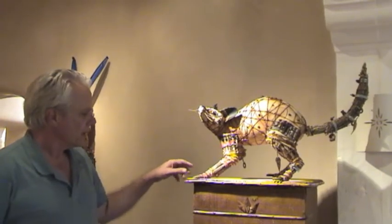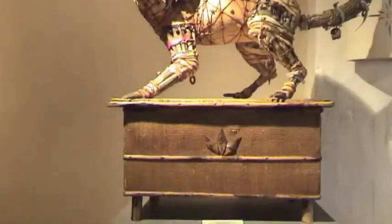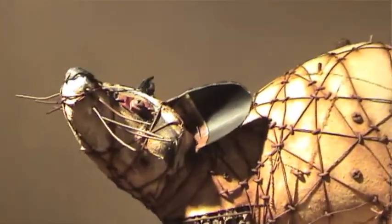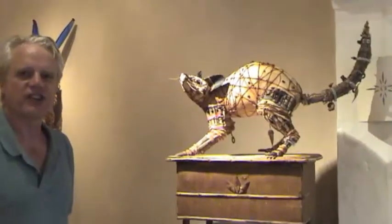I found this old side table, and it almost has a feeling of tramp art to it. And I cut the legs off, and I thought, what would climb up on something like this? And we know that a raccoon will climb just about anywhere. So this raccoon is up here, but she really shouldn't be up here.